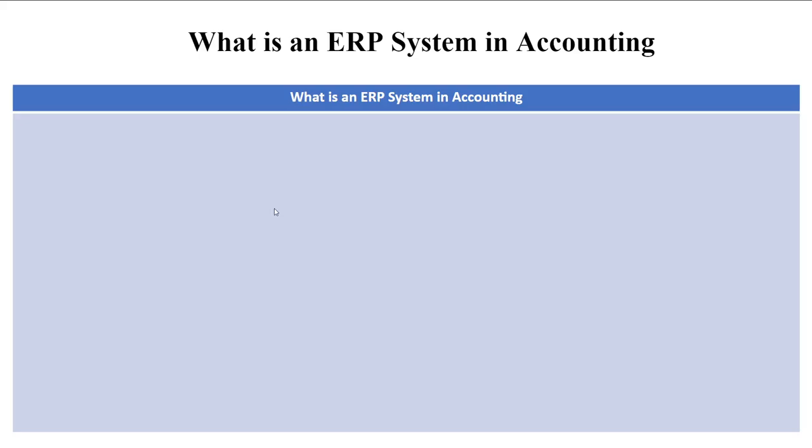In this video I'll be talking about what is an ERP system in accounting. An ERP system is a software solution that integrates various business processes, including accounting, into a single system. By centralizing data and automating tasks, ERP systems streamline operations, improve efficiency, and enhance decision making.